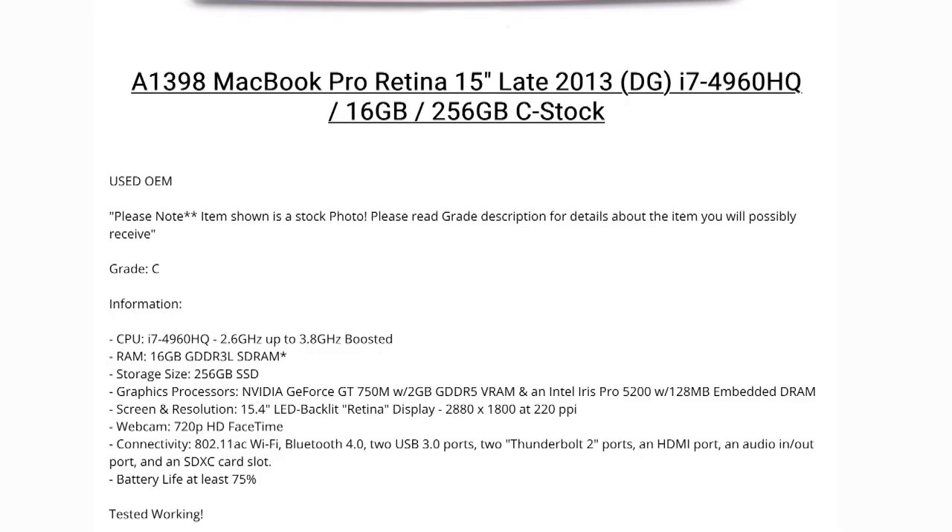I decided I was gonna go for this one, but the one catch was there were no pictures — just stock photos — and it said C grade. In the description it said 'tested and works.' So that's all I knew about the computer: it had the specs I wanted and it was tested to work. I decided to bite the bullet and go for it, and a couple days later this showed up. So how did I do? Well, let's take a look.